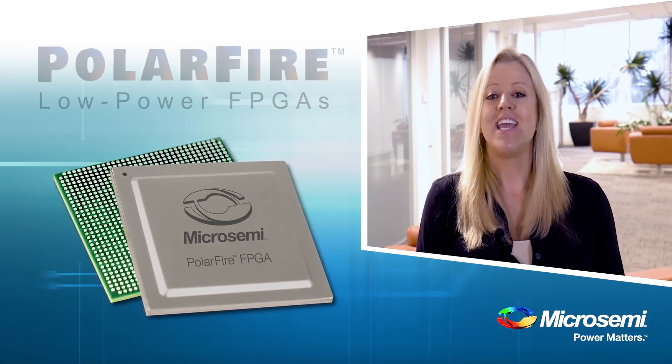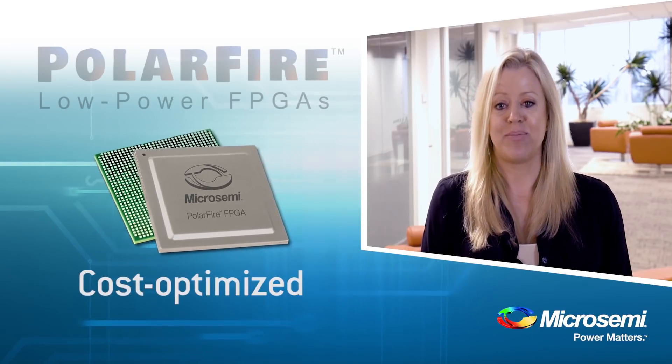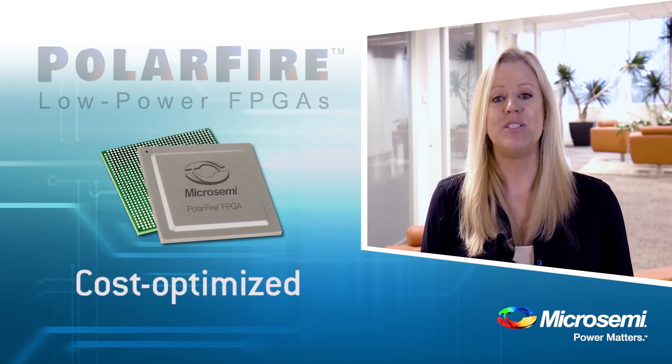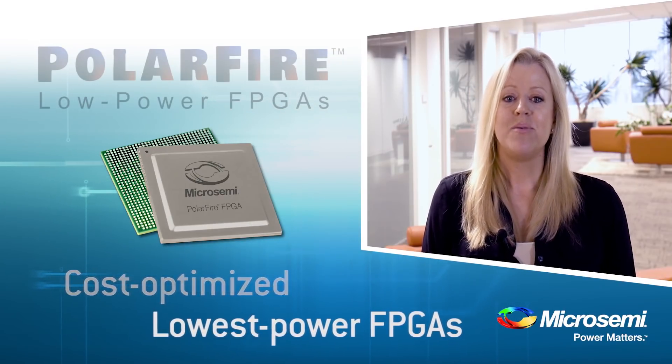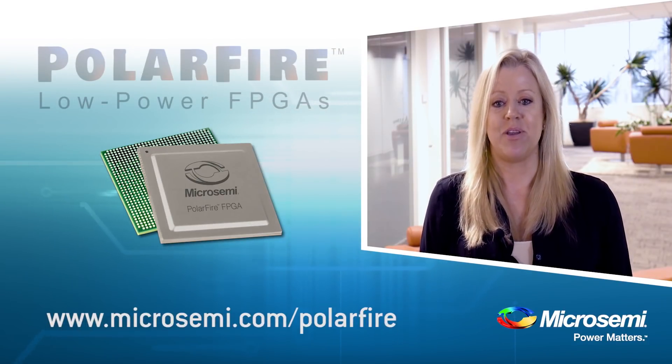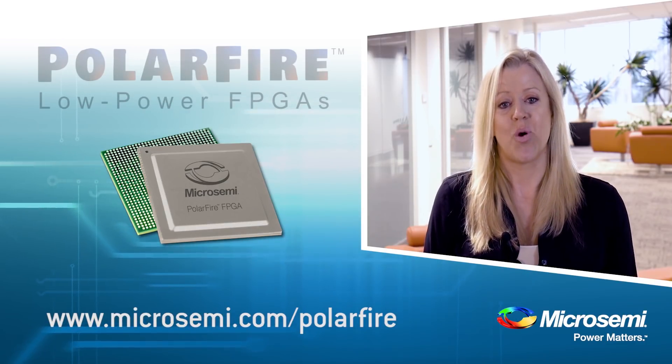Thanks for watching. Keep an eye out for more videos coming soon. And remember, Polar Fire cost-optimized FPGAs deliver the lowest power at mid-range densities. If you want to learn more, please visit www.MicroSemi.com/PolarFire for more information.